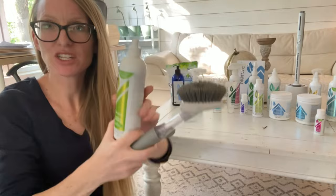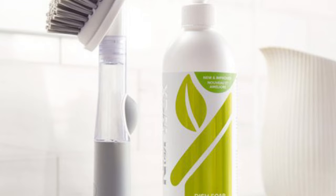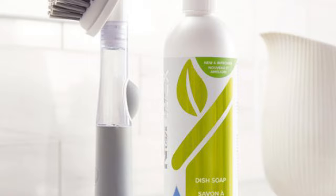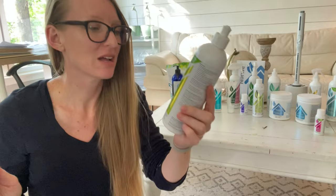Speaking of the kitchen, this is the new dish soap. It is amazing. This is our dishwashing liquid — it's got a lime scent. This is an updated version and the lime scent is to die for. It still has nice bubbles and suds beautifully. The plastic is ocean-bound plastic, which is a nice perk. Highly recommend this dish soap in your kitchen.